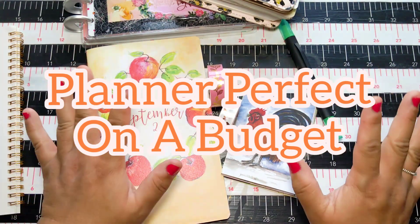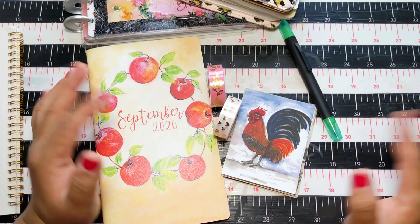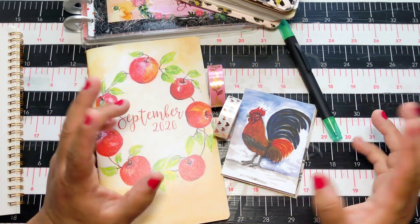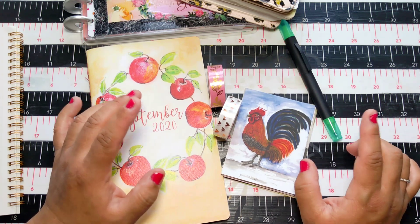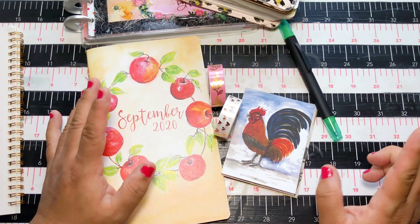Hello friends, it's Julie Norman, back again with another planner video. I put out videos on Tuesdays and Fridays. Today we're going to talk about Planner Perfect on a budget.